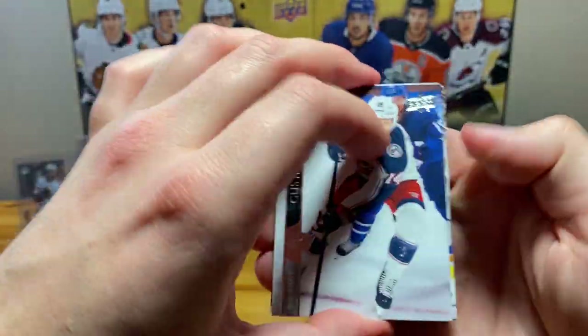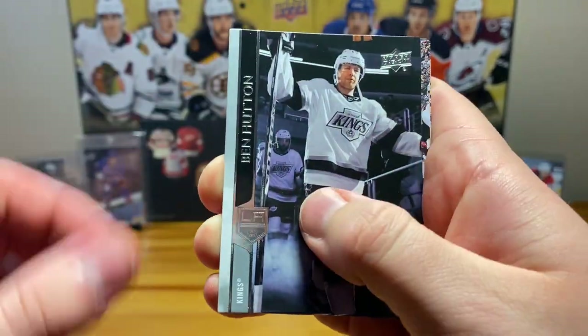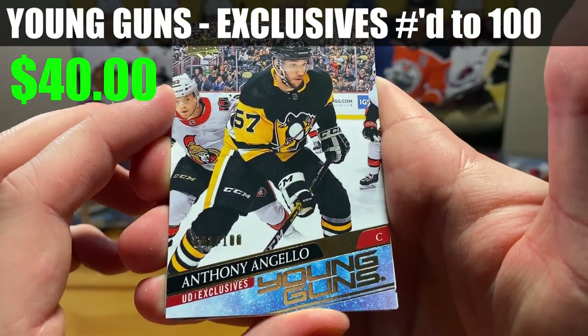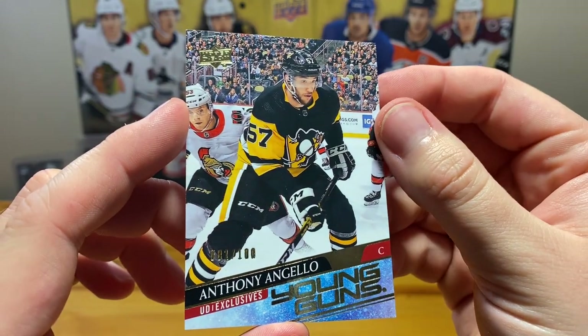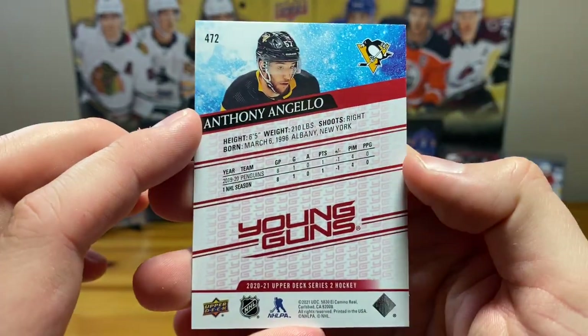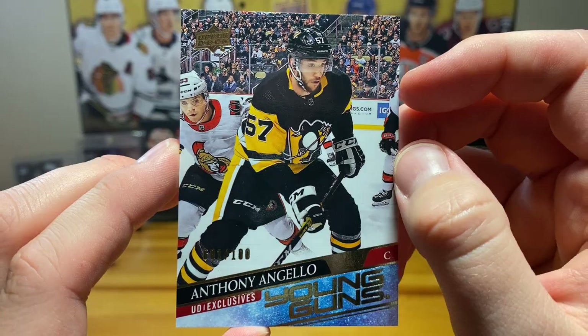Okay, got another Young Guns, flying through them. Oh whoa — here's our UD Exclusives: Anthony Angelo. Certainly not to be confused with Tony DeAngelo. Just imagine if that had been like Kaprizov or Stutzle, jeez. But yeah, UD Exclusives — Anthony Angelo.